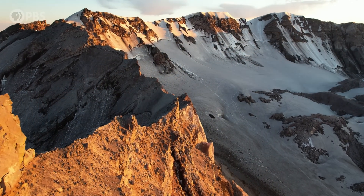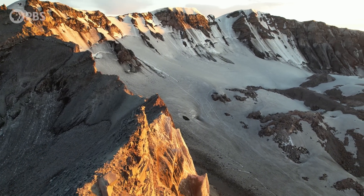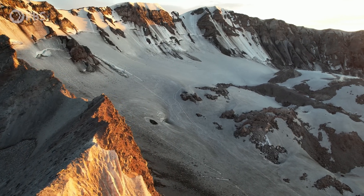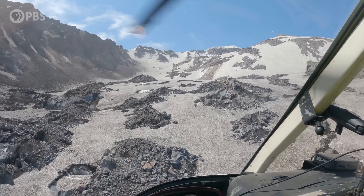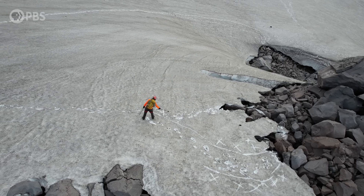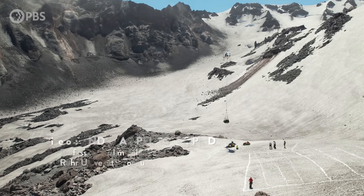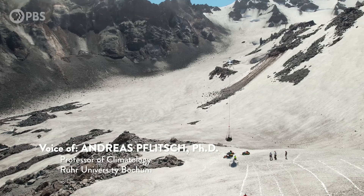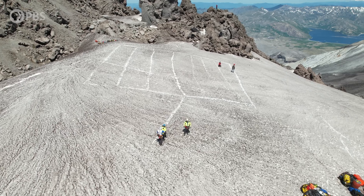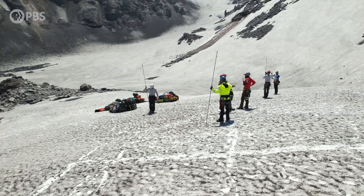Over the decades, this baby glacier grew into the hulk it is today, and it's growing in thickness by up to 15 meters per year. This crater and its glacier have become a scientific curiosity. An international team of scientists will spend a week up here researching it. To be in the middle of a crater atop a mountain and sitting right in the middle of it — that's awesome. The glacier on which this camp sits is more than 200 meters thick in some places.